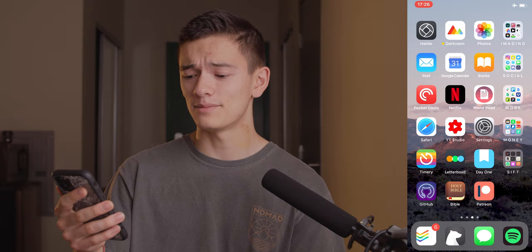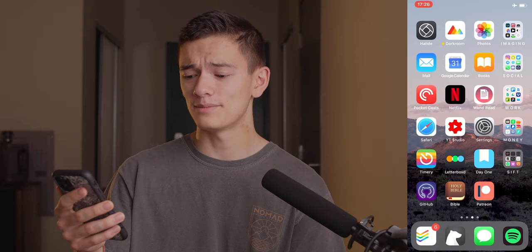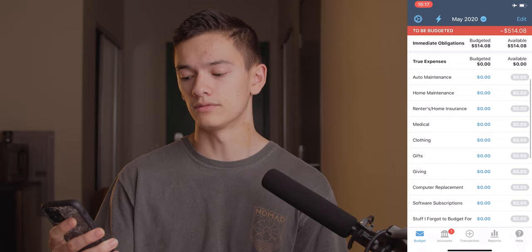Moving on to that fourth row — kind of a hodgepodge of apps. We've got Safari, YouTube Studio, Settings, and a Money folder with wallet, Cash App, Discover, Venmo, PayPal, Wells Fargo, YNAB, Invoices, and Robinhood. I really enjoy YNAB for managing everything — keeping track of where my money is and what goes where. It's really important to know whether you're going to be in debt or not.